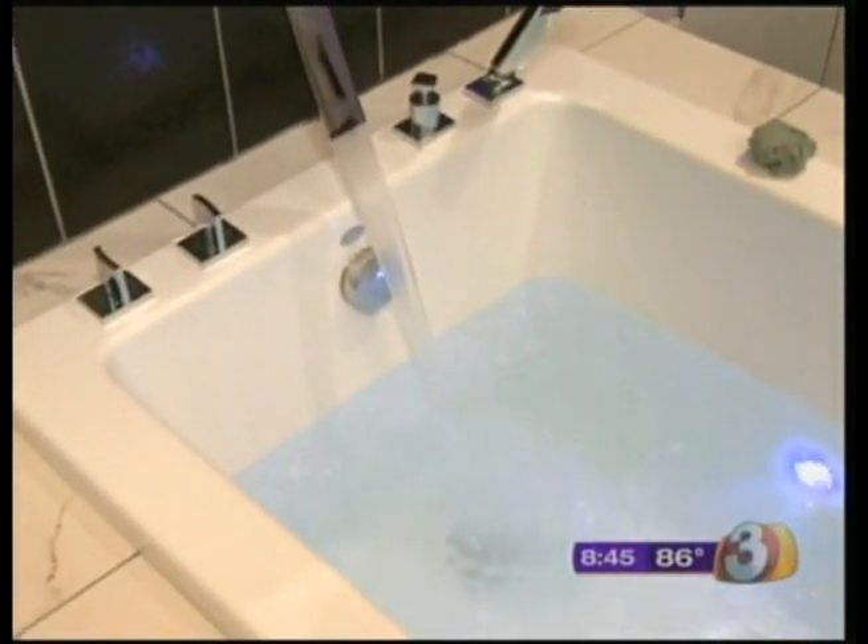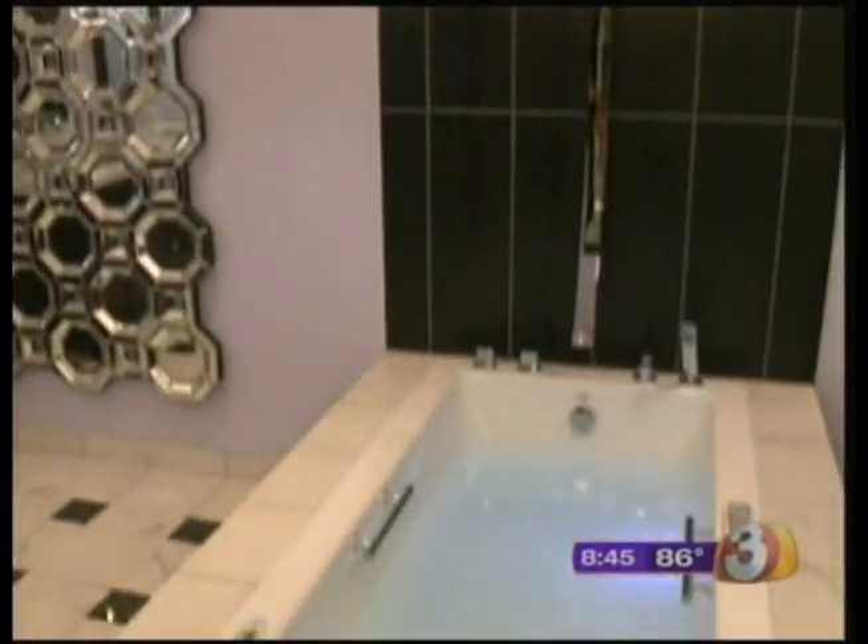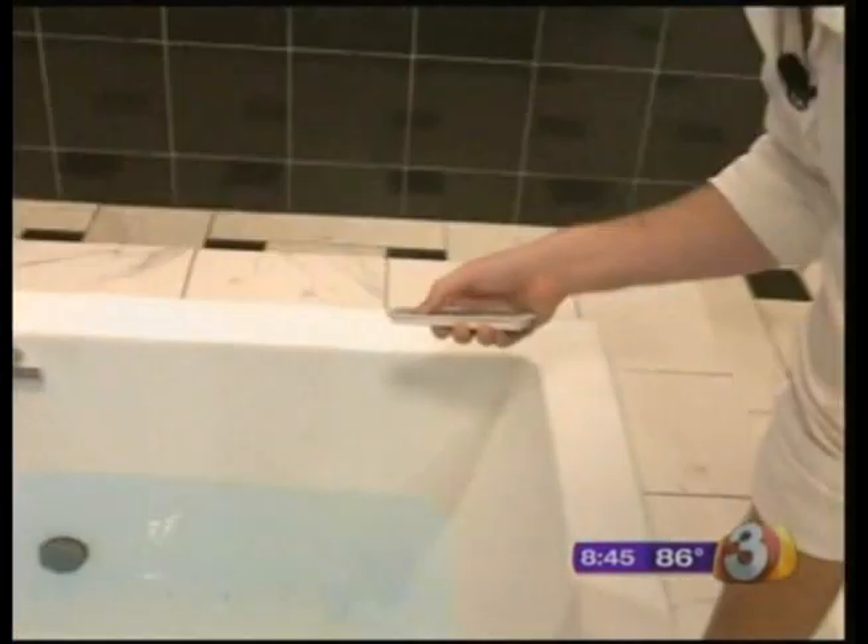Jeremy says the only way to tell if you like something is to test it out. We're the only company in the country that's done this — the idea is to have a bathroom showroom that anyone can come in and try any of the features before they buy any of them. And it's not just showers; there's also the micro silk tub by Jason, one of the Jacuzzi family members.